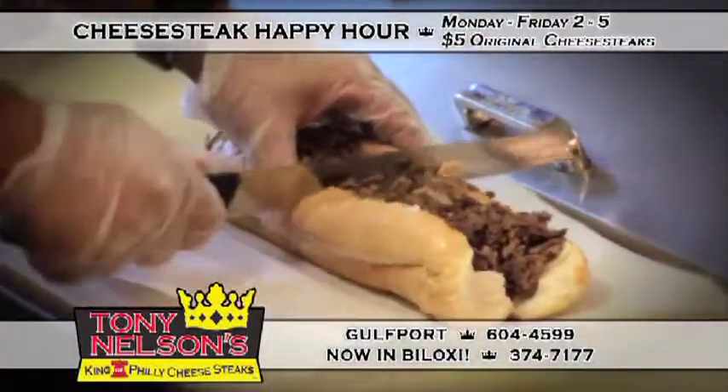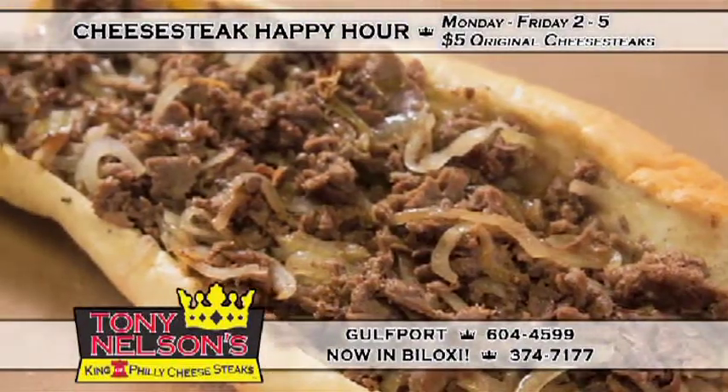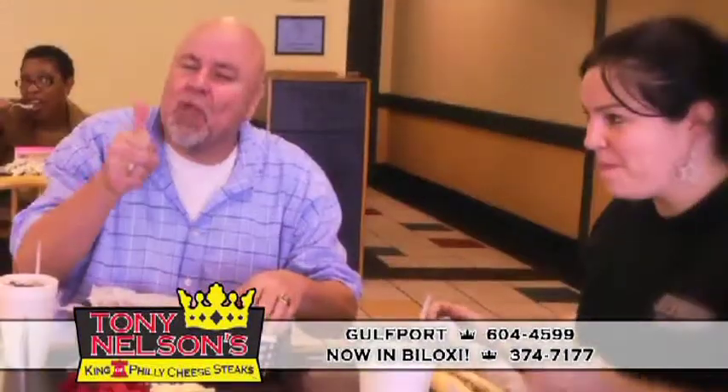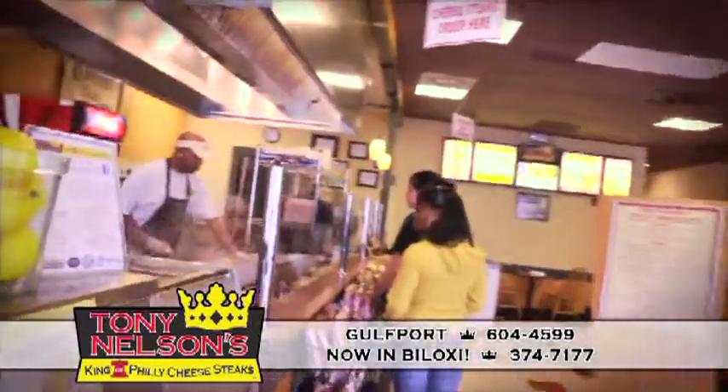For the real thing, head to Tony Nelson's, King of Philadelphia Cheesesteaks. Italian rolls shipped straight from Philly, fresh sirloin, fried onions, and melted cheese. Why are Tony Nelson's cheesesteaks so authentic? Because I'm from Philly.